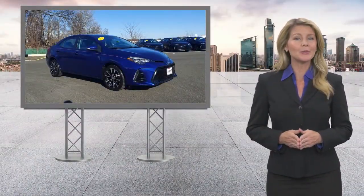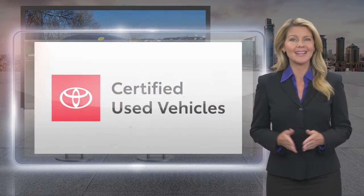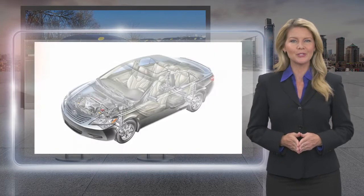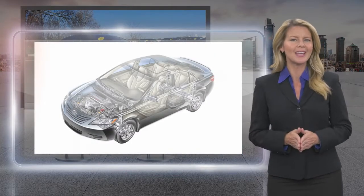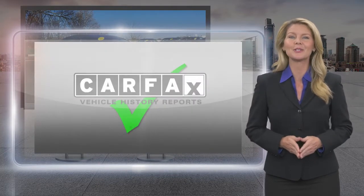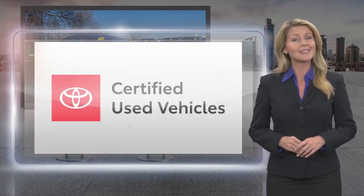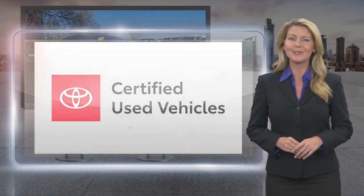Every Toyota Certified Used Vehicle must meet or exceed an intensive multi-point quality assurance inspection. Our goal is to ensure that this vehicle has that new look and feel you would expect in a Certified Used Vehicle. Toyota Certified Used Vehicles — the best new cars make the best used cars.